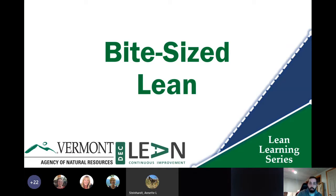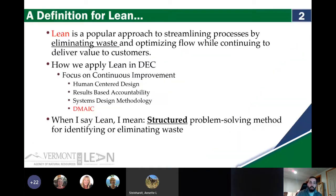Bite-sized lean is part of the Lean Learning Series. First, I want to start with a definition of lean, because lean has a certain reputation depending on who you talk to and depending on what division or section you might be in. In the most basic terms, it's a popular approach to streamlining processes by eliminating waste, optimizing flow, and continuing to deliver value to customers.